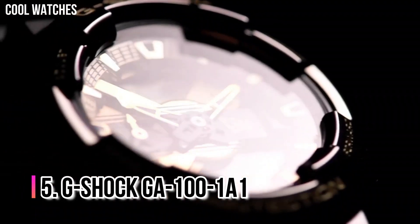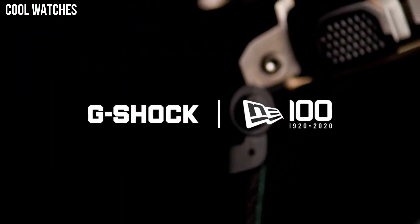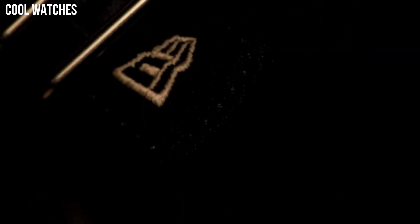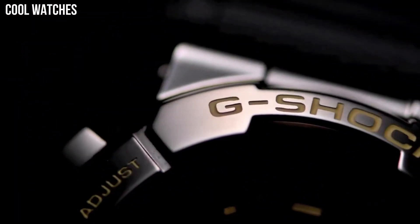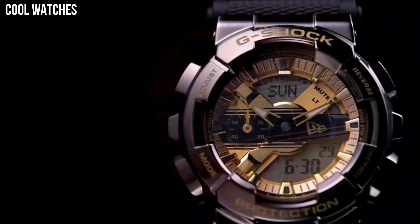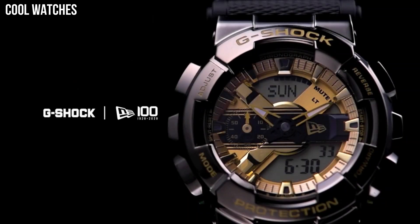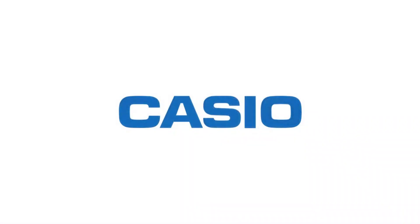Number 5: G-Shock GA-100-1A1. It features high-contrast analog hands and an anti-magnetic structure. It also has an LCD display for functions like the stopwatch and countdown timer. Other features include an auto LED light, world time, and 5 daily alarms. It is a popular choice for police and other uniformed workers.